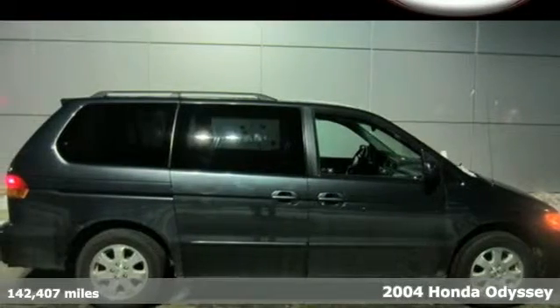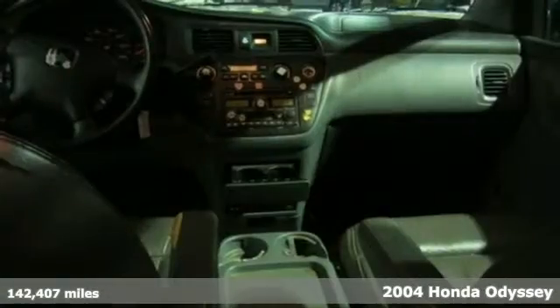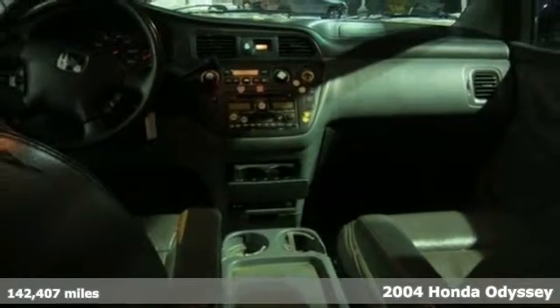Here's a 2004 Honda Odyssey. Standard amenities include power brakes, a tachometer, sliding driver's side door, power windows, and a tilt steering wheel.